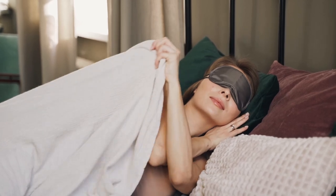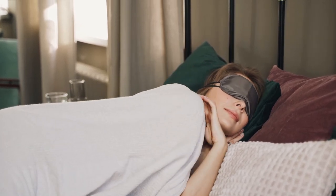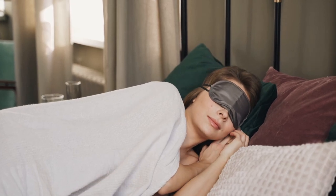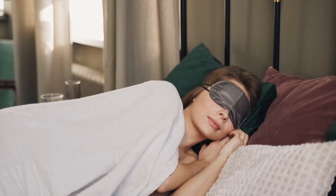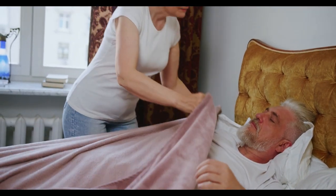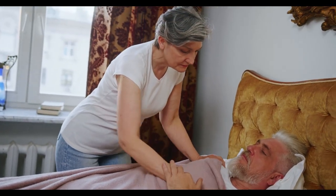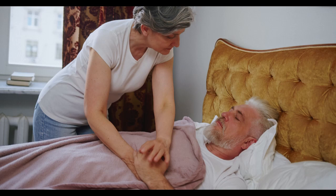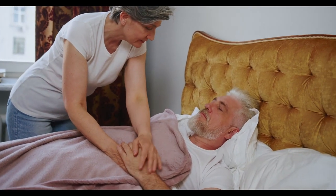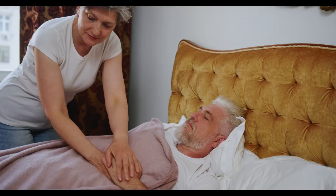Cotton offers just the right combination of softness, breathability, and durability, making it an excellent choice for bedding especially during southern summers. Cotton is a highly breathable fabric that promotes airflow and absorbs moisture. Put these two qualities together, and we have a good recipe for a cool, comfortable night's sleep. Let's start in this video: Top 5 Best Cotton Sheets on Amazon.